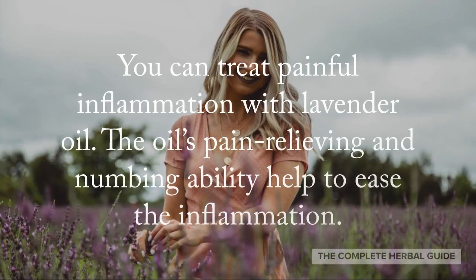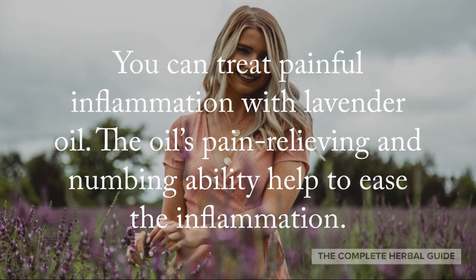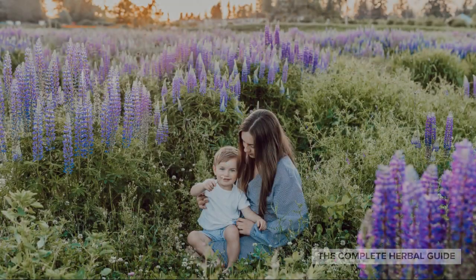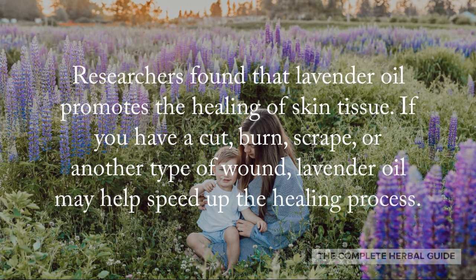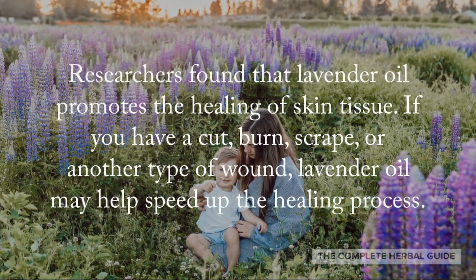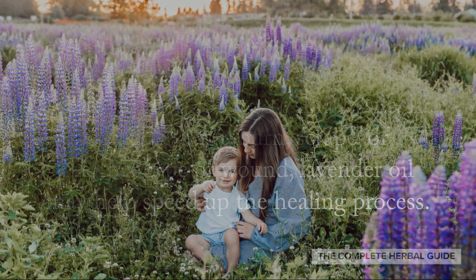You can treat painful inflammation with lavender oil. The oil's pain relieving and numbing ability help to ease the inflammation. Researchers found that lavender oil promotes the healing of skin tissue. If you have a cut, burn, scrape, or another type of wound, lavender oil may help speed up the healing process.